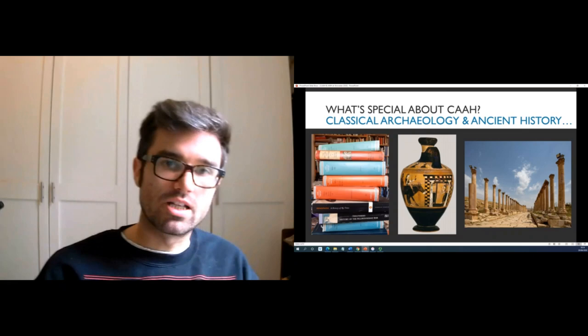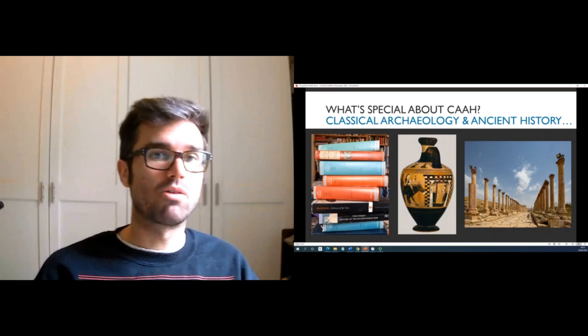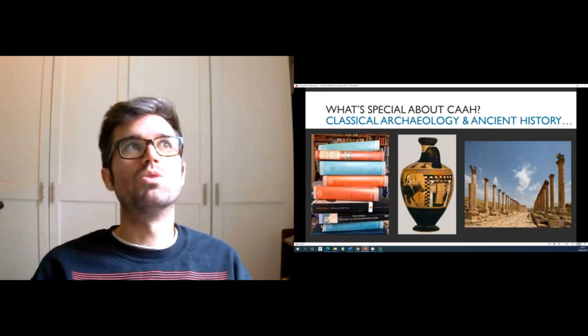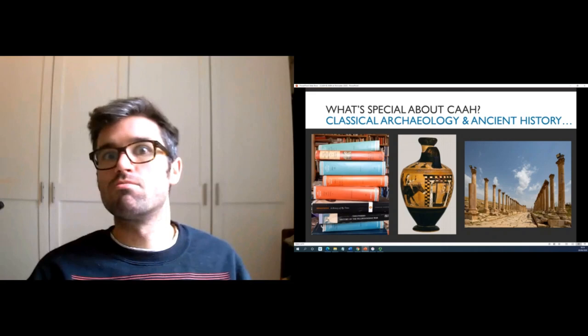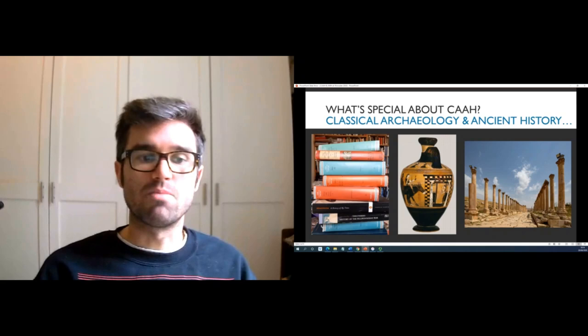The study of classical archaeology and ancient history together is quite special compared to more modern periods of history because we have to use lots of different types of evidence. One of the most interesting things — and one of the things that will develop skills in you if you take this subject — is learning how to compare an image with a text, or an object with something that somebody has said. That's not an easy thing to do, but it's one of the things that we focus on the most, and it makes it quite special to study the world archaeologically and historically in this way.